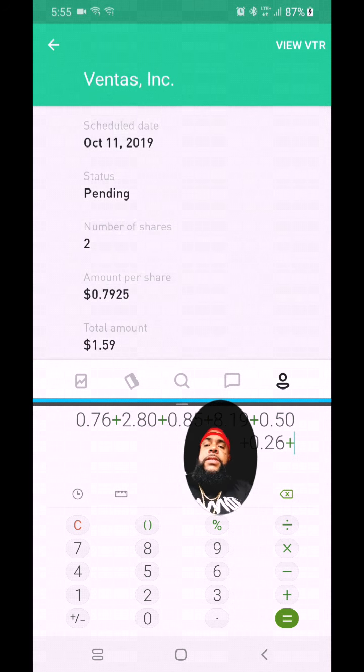Then we have Comcast, expected on October 23rd — I have six shares at 21 cents a share, so on the 23rd I should be paid a dollar and 26 cents. Next is GE — I only have two shares at a penny a share, so that's 2 cents. And I have ORC, which is another real estate investment trust — I have 52 shares at 8 cents a share, for a total of four dollars and 16 cents, expected on October 31st.